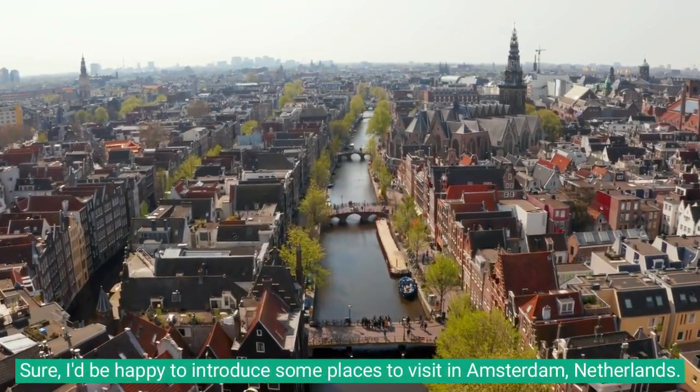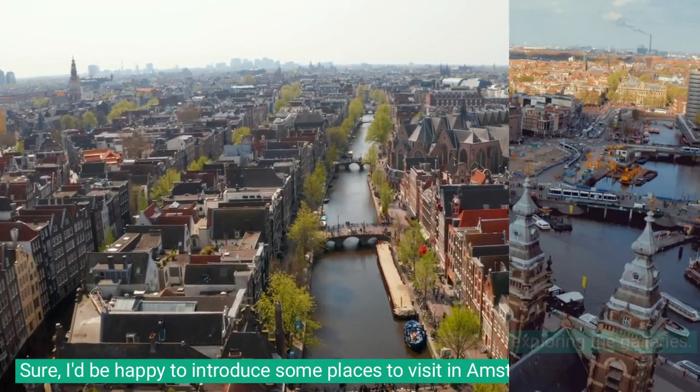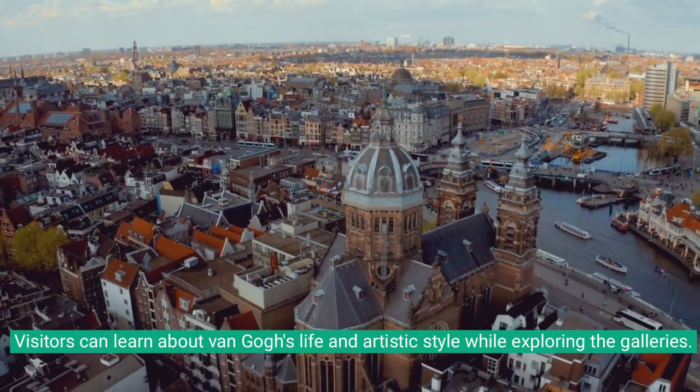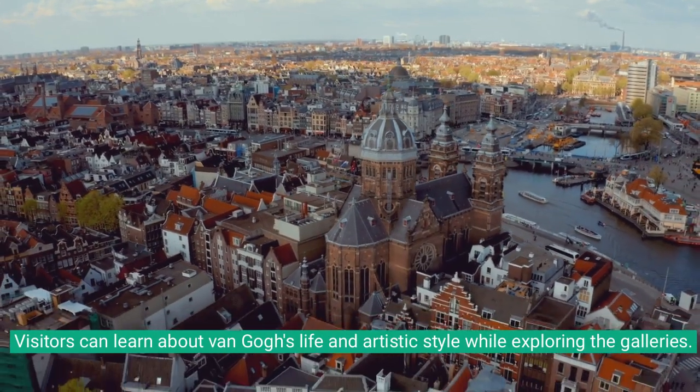I'd be happy to introduce some places to visit in Amsterdam, Netherlands. Amsterdam is a vibrant and cosmopolitan city known for its beautiful canals, stunning architecture, and rich cultural heritage.